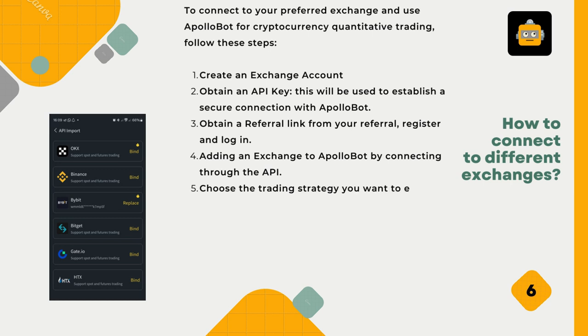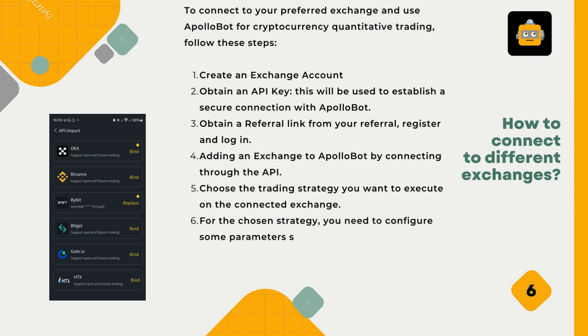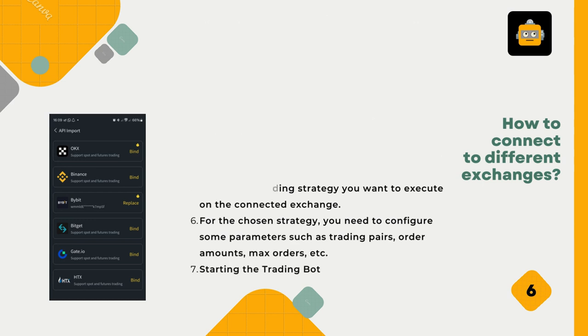Fifth, choose the trading strategy you want to execute on the connected exchange. Sixth, for the chosen strategy, configure parameters such as trading pairs, order amounts, max orders, etc. Seventh, start the trading bot.